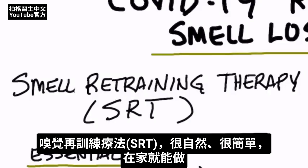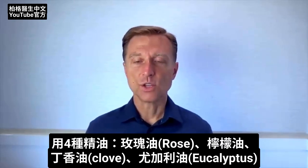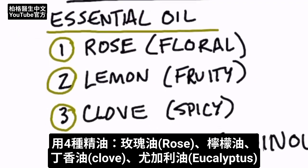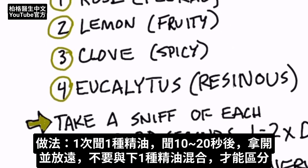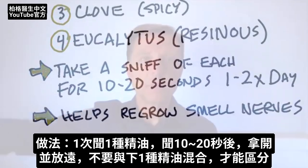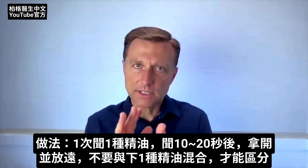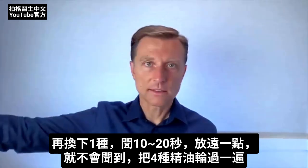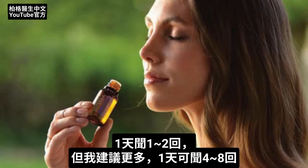SRT stands for Smell Retraining Therapy. It's very natural and very simple — you can do this at home. It uses essential oils: rose oil, lemon oil, clove, and eucalyptus. You take one at a time and sniff each one for between 10 and 20 seconds. Then you put it away from you so you don't smell it when you take the next essential oil, so they don't mix. You want to be able to differentiate these different smells as you rotate through all four, and you do that one to two times a day.